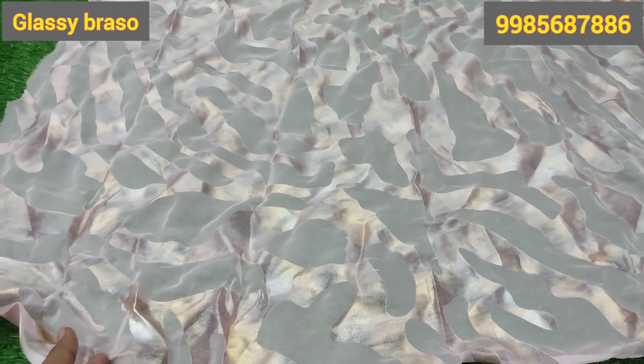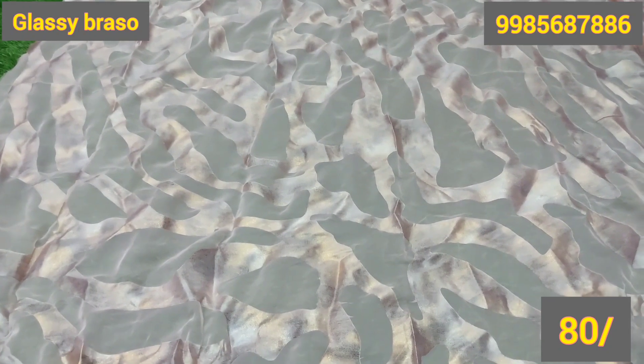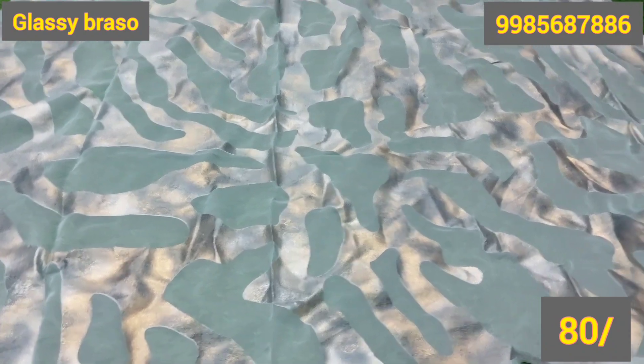Hi friends, welcome back to our channel. I am going to mention a glass brass in 2 meters, 2 bits. It is pink. It is a very rare collection.